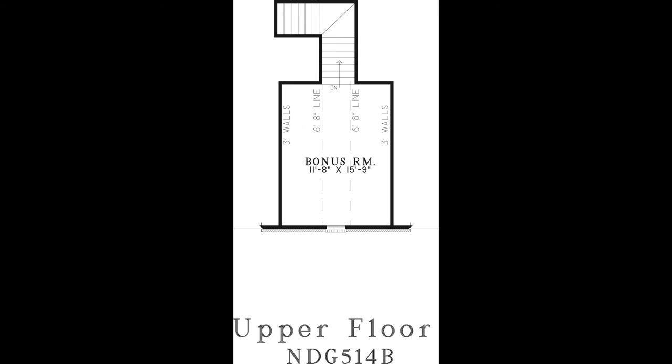A spacious bonus room is found upstairs. This room can be used however you desire, such as a media room or additional storage.